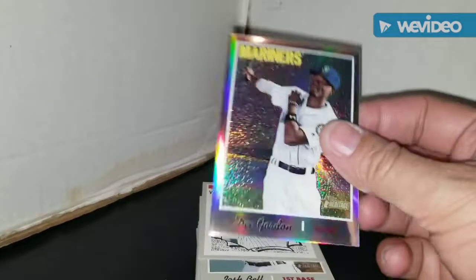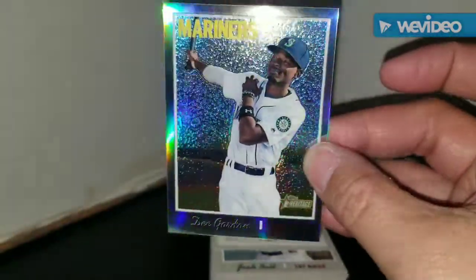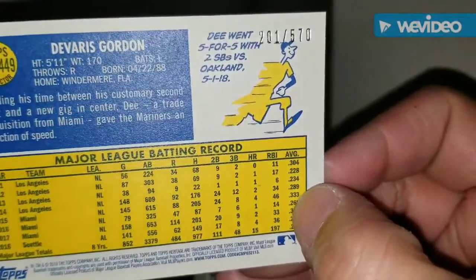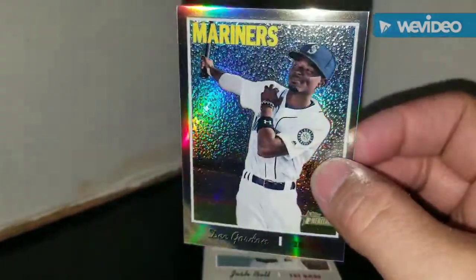We got a chrome Dee Gordon — nice shine on that card. Is it numbered? Yep, it's number 570. So a numbered chrome Dee Gordon card from the Mariners.